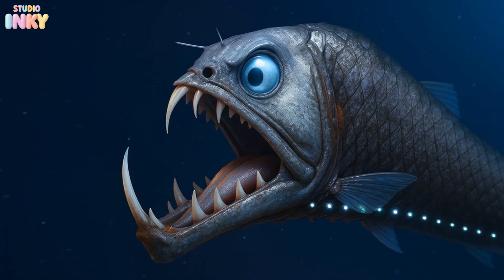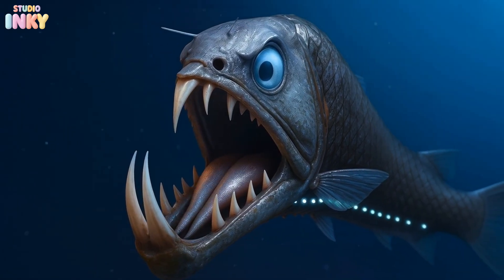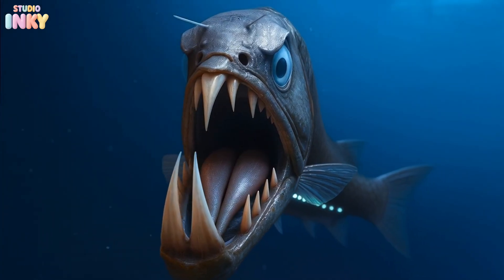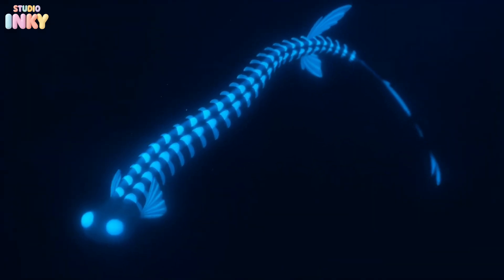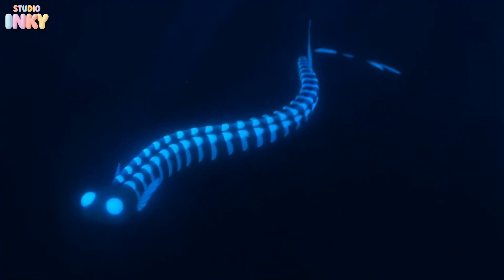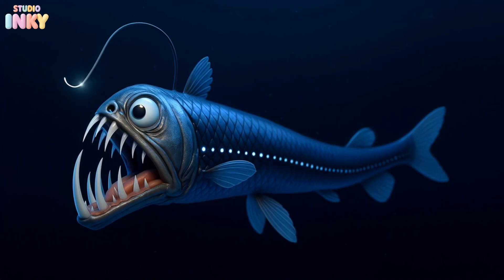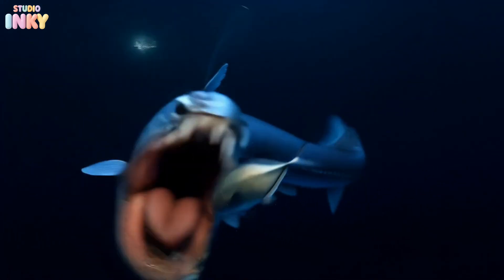Now say hello to the viperfish. With long, needle-like teeth that are too big for its mouth to close, it looks like a swimming nightmare. This magical creature glows up in two different ways. It can make its belly light up to blend in with the faint shimmer of the deep ocean to hide from predators. And like the anglerfish, the light on its head attracts prey to gobble up.